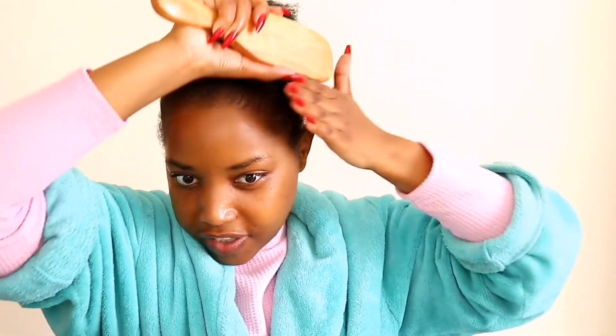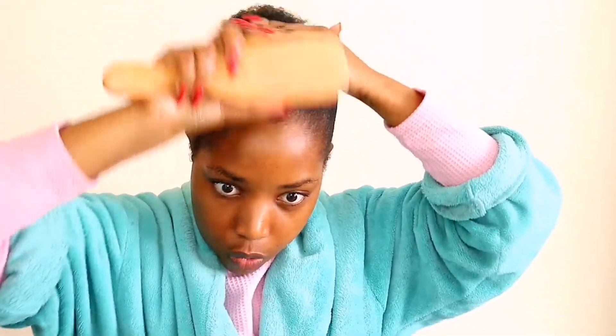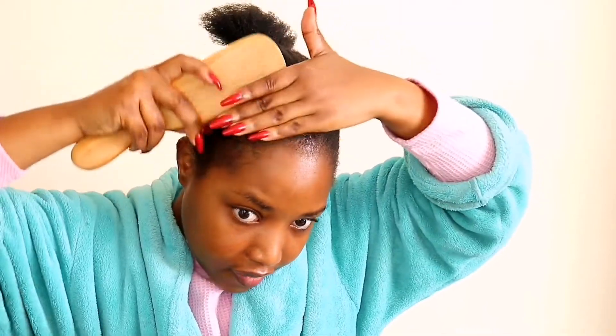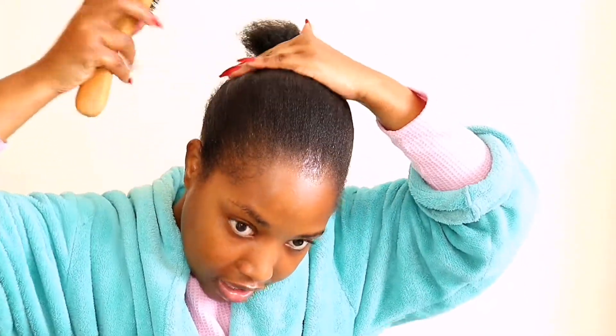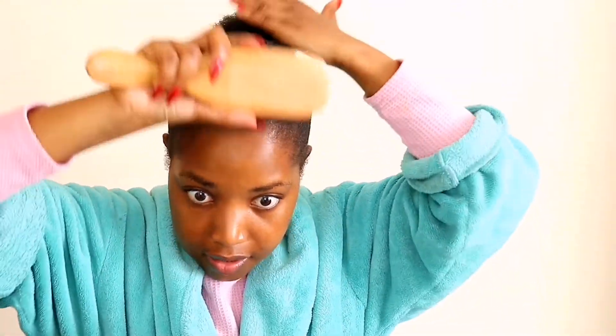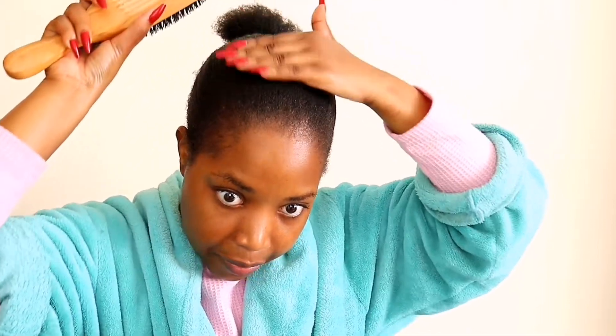Okay, first impressions of the eco styler — wow, this is good. I don't know whether my mirror is lying to me or what but this is better than the Perfect Touch.